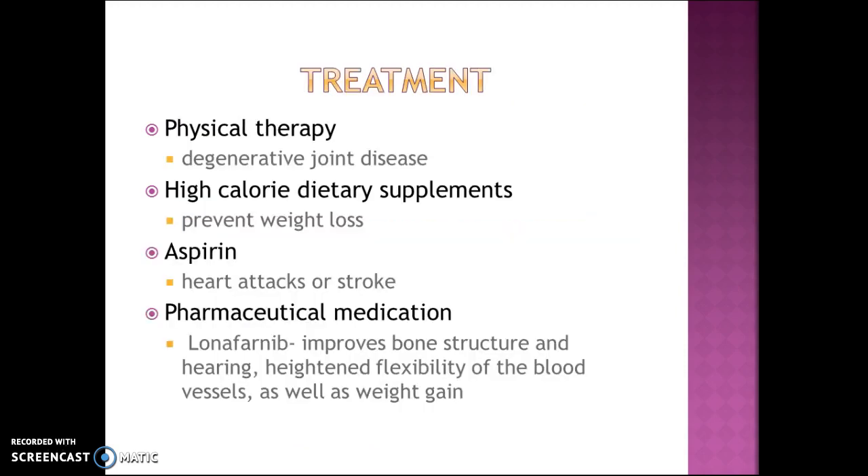Treatment for progeria includes physical therapy for degenerative joint diseases such as arthritis and osteoporosis. High-calorie dietary supplements help prevent weight loss, especially for patients who have failure to thrive. Aspirin is used to prevent heart attacks or stroke. A pharmaceutical medication called lonifarnib has recently been developed that improves bone structure and hearing, heightens the flexibility of blood vessels, and helps patients gain some weight.